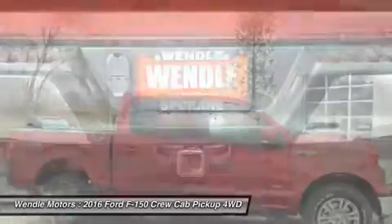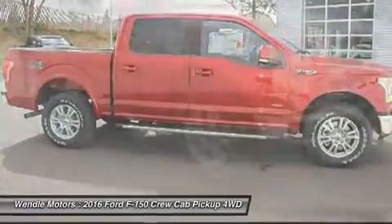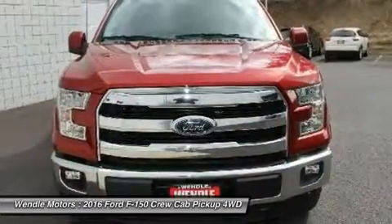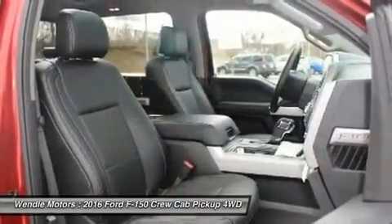Save $2000 — $500 Retail Customer Cash, plus $1000 Retail Bonus Cash, plus $500 Ford Credit, requires Ford financing. All are 0% APR for 60 months plus $1500 cash back.